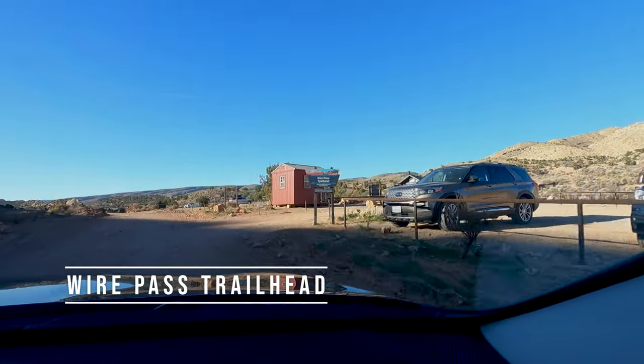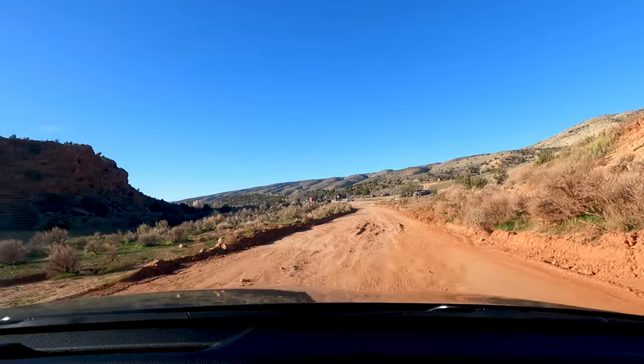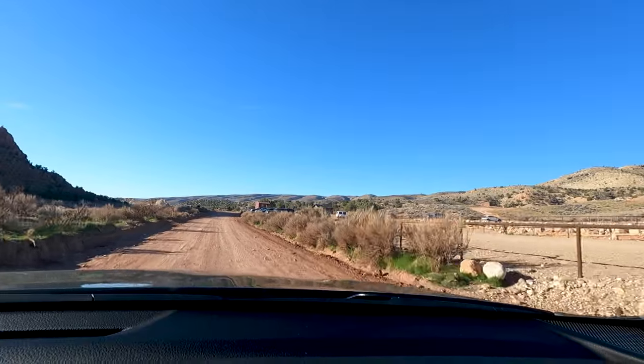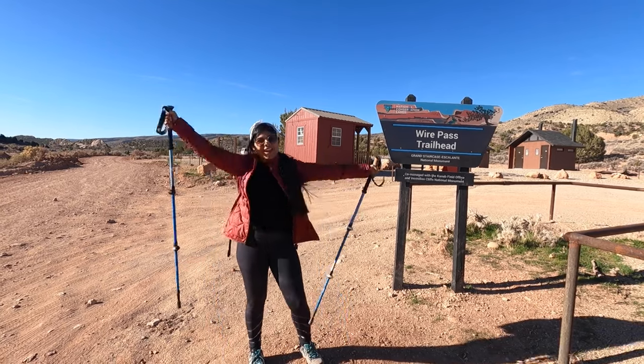We made it to the Wire Pass Trailhead — that's where you start your Wave hike. As you saw, we passed through House Rock Valley Road. Some patches had big rocks, but most of the road is very easy to pass through even with the Kia sedan we picked up from the airport. But when it's wet, you probably cannot pass it even with a 4x4, so keep that in mind and check the weather and road conditions on the day of your hike. We're all set to hike to the Wave!